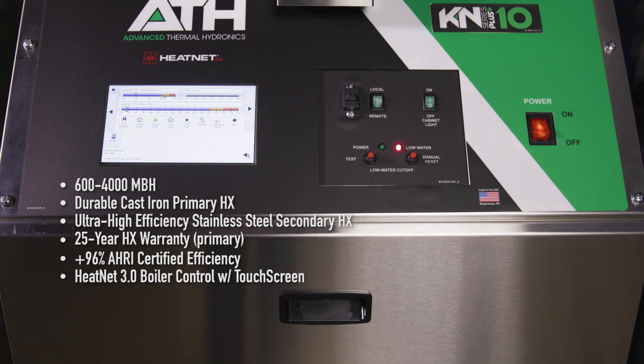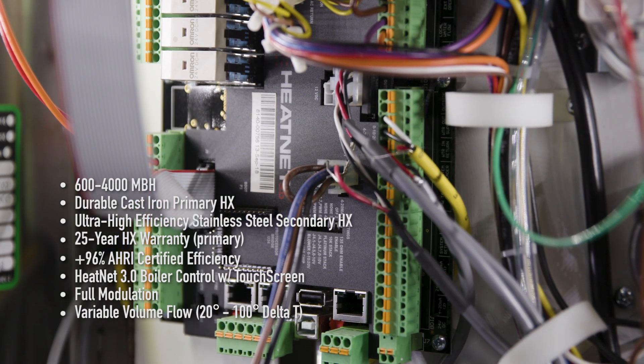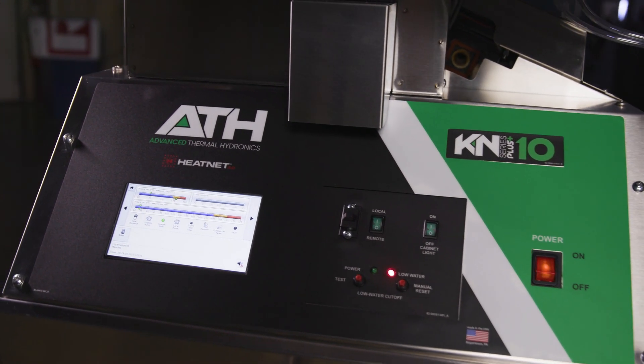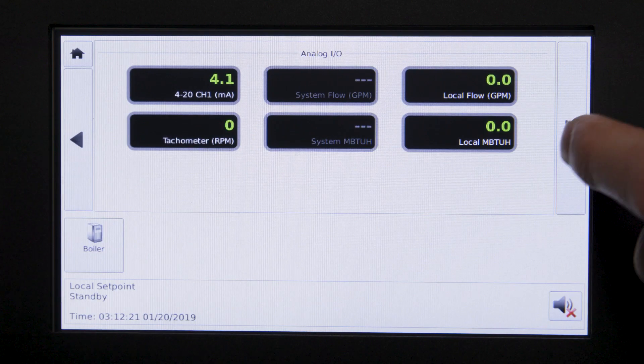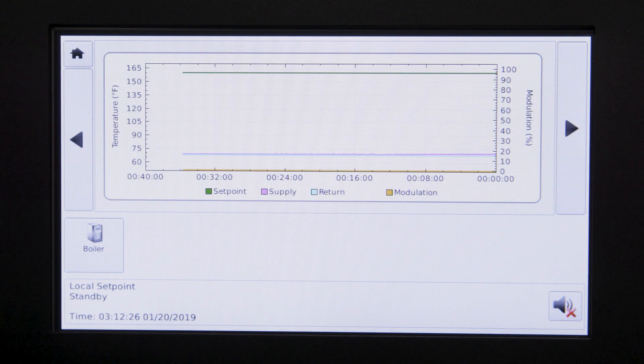All K-N Series Plus boilers feature our HeatNet 3.0 integrated boiler control system, an innovative digital boiler management system. HeatNet continuously monitors system characteristics while modulating boiler firing rates to maximize turndown ratios.